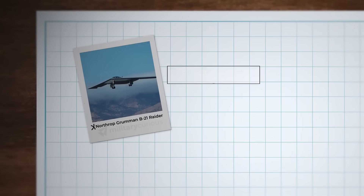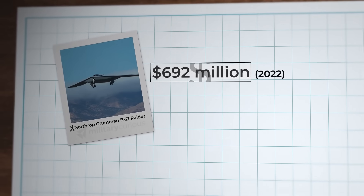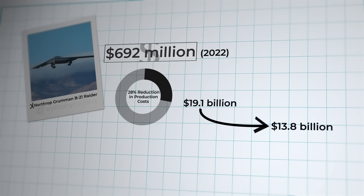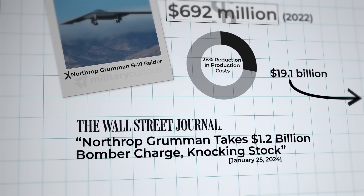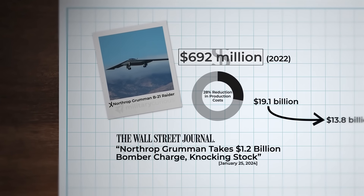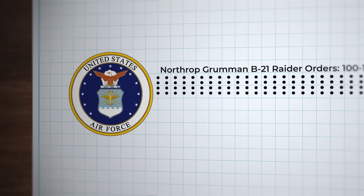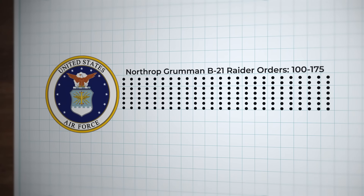The B-21's unit cost is approximately $692 million in 2022 dollars, with the first five production lots reduced 28 percent — from $19.1 billion to $13.8 billion. However, in 2024, Northrop Grumman absorbed a $1.2 billion charge on the B-21 program due to production adjustments and rising material costs. The Air Force plans a minimum of 100 B-21s, with senior leaders advocating for 145 to 175 aircraft depending on budget and strategic needs.